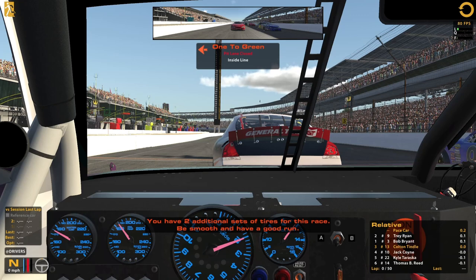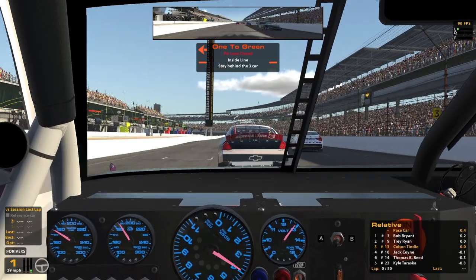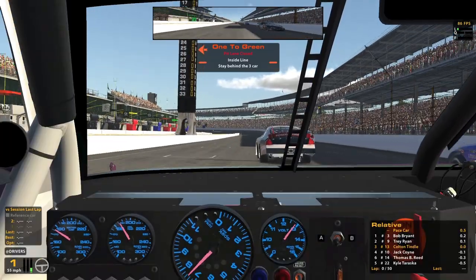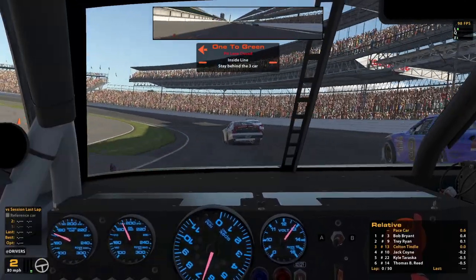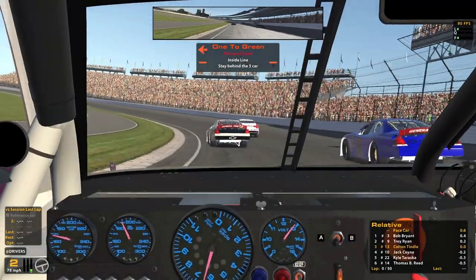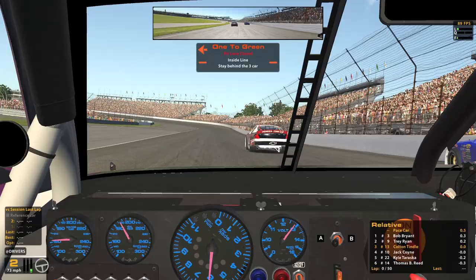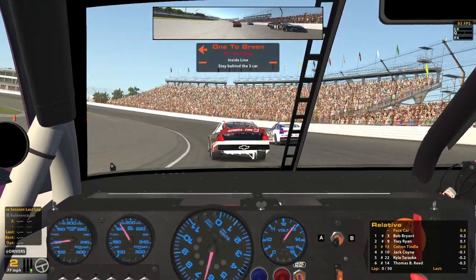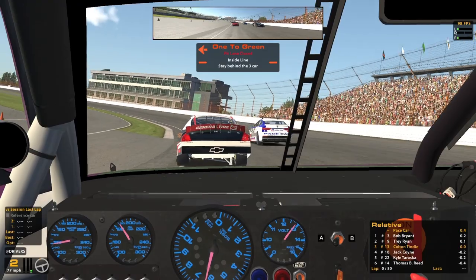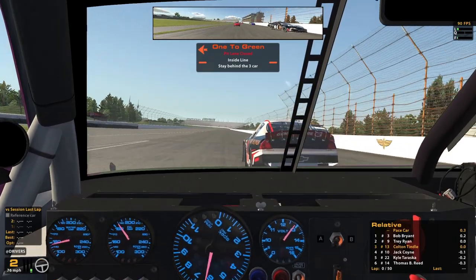I don't want to lose a ton of track position either, because it could be tough to pass here. Definitely going to try to get some practice getting on the throttle, see what pace speed is and then see what it feels like when we try launching. Pace speed is pretty fast here since it's such a big track, about 75 miles an hour. I'm sure it'll get all wiggly once we get up to high RPM, so we'll have to be ready for that. Initial throttle not too bad on fresh tires.